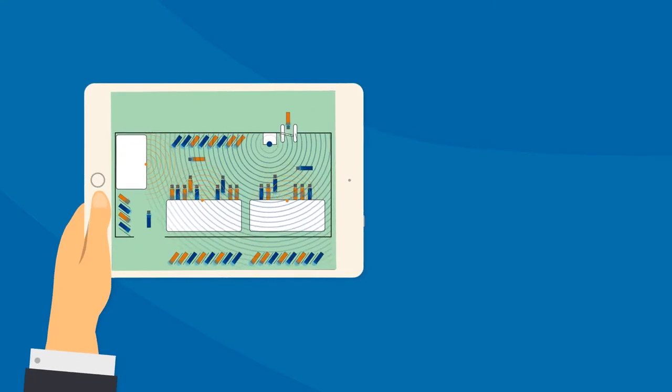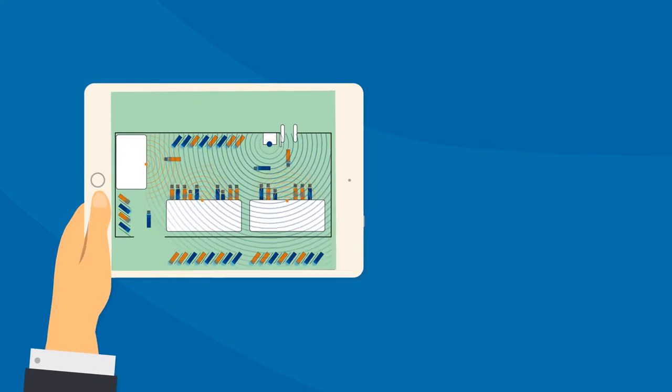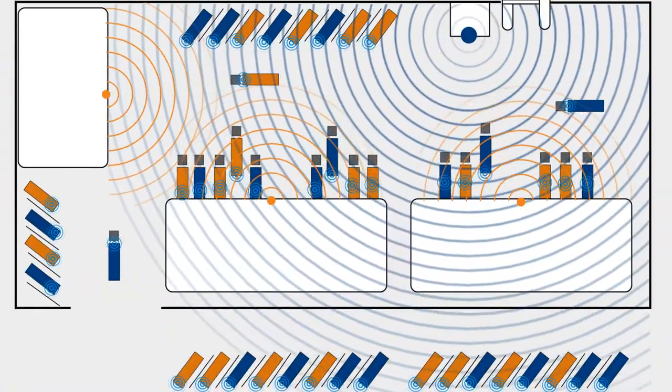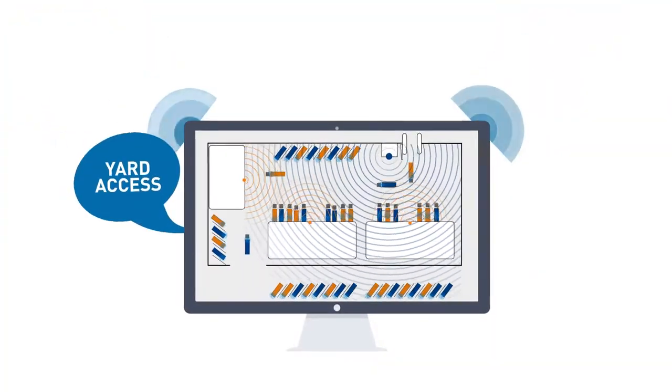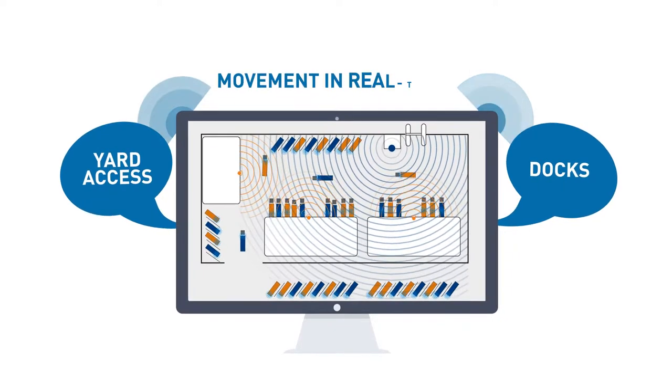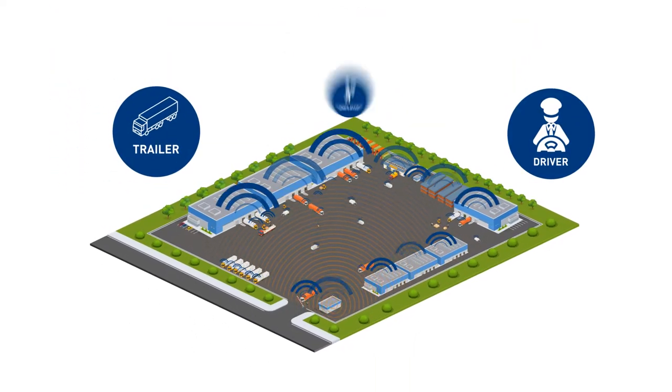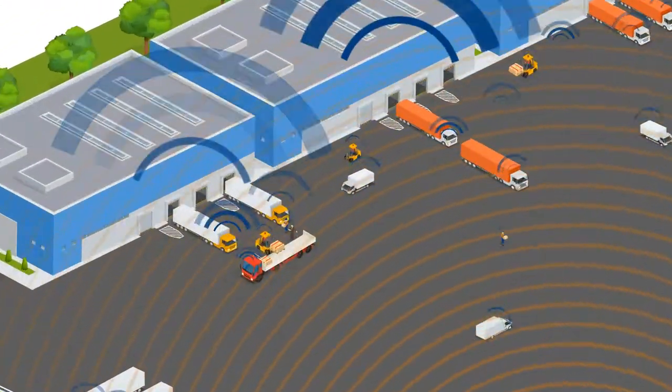State-of-the-art yard management software processes all data and can be customized to meet your company's exact needs. Your yard managers will be able to monitor yard access, docks, and movement in real-time, giving them full visibility of every trailer, driver, and employee in the yard and allowing them to make quick, correct decisions.